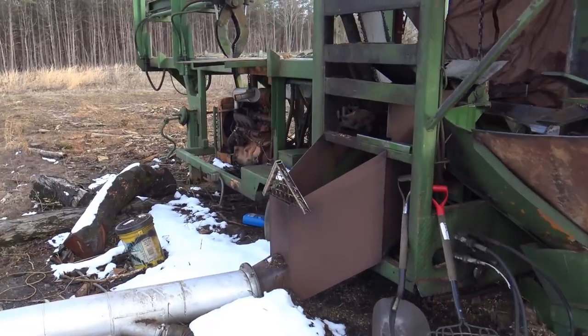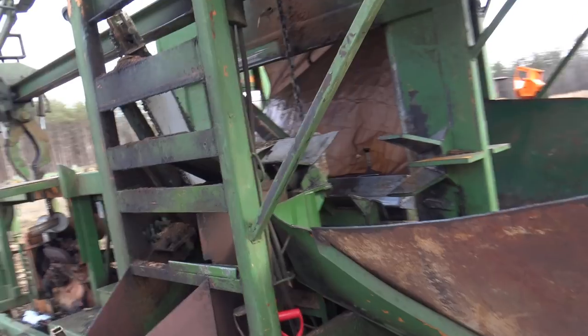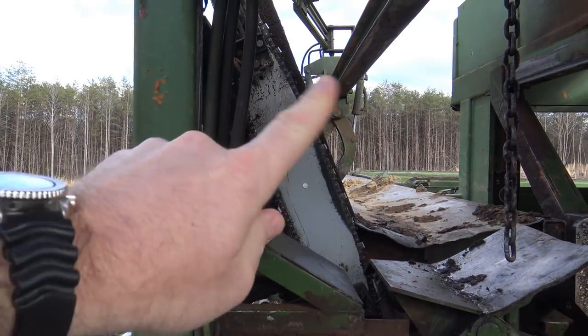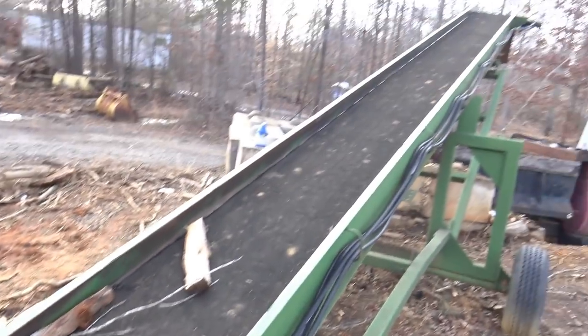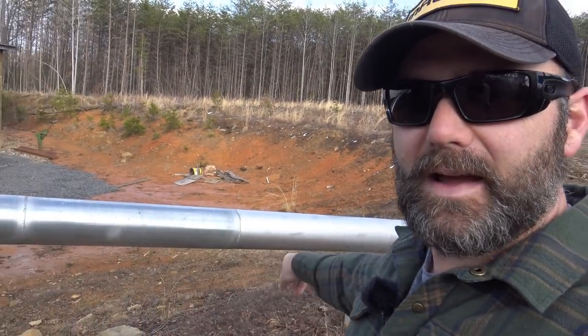These folks sell firewood, and they told me I could show you their firewood processing machine. Nothing really goes to waste — the firewood comes from the waste logs they don't use. The logs load up and slide through, and there's a chainsaw blade that comes down and chops the firewood, which falls onto a conveyor and shoots right into a dump truck. This also produces a lot of sawdust, and a pipe blows all the sawdust into a trailer that they take for biofuel. The machine runs on a little four-cylinder John Deere diesel engine.